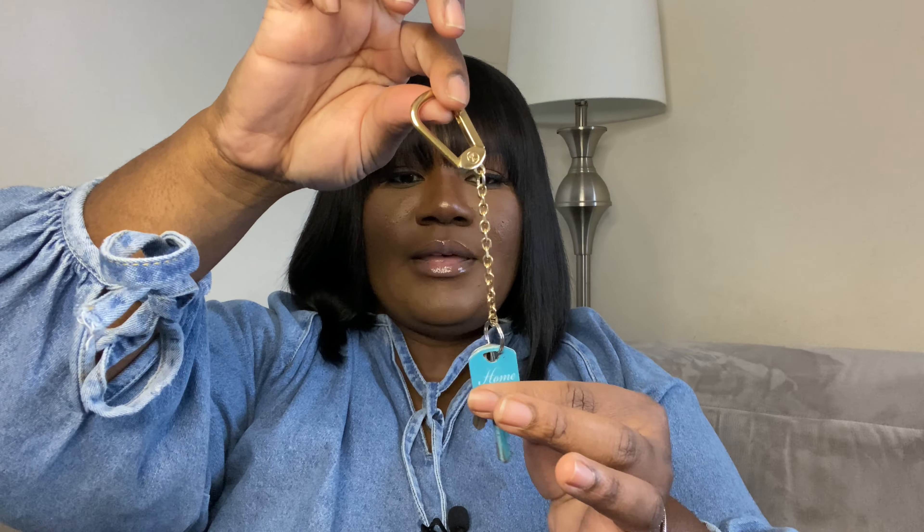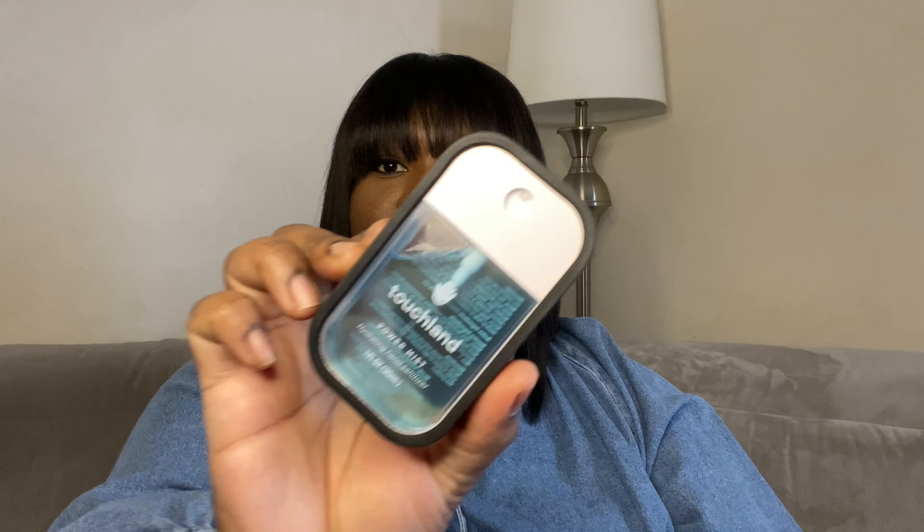I have my keys on this clé chain. My clé is still all detached from it, so I just put my house key and my mailbox key on it. The next thing in my bag is this Power Mist Hand Sanitizer from Touchland in the color Blue Sandalwood.